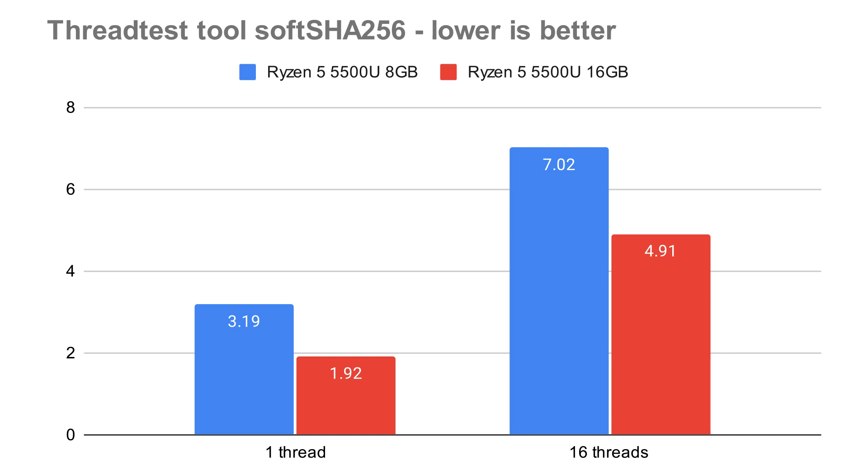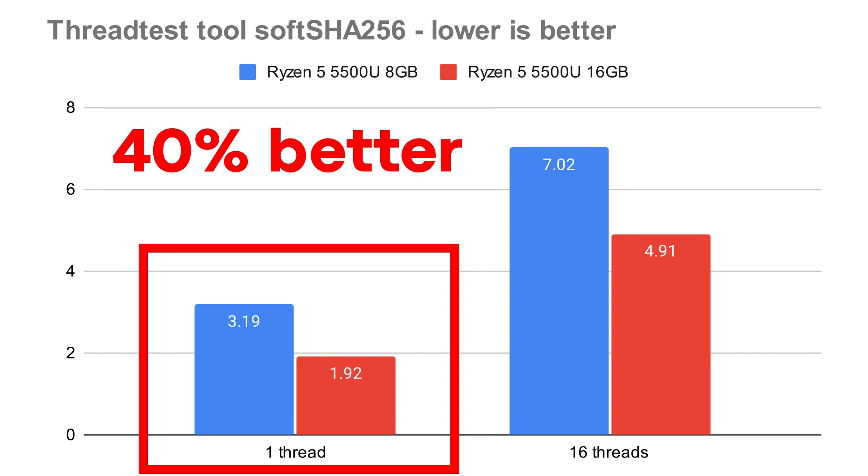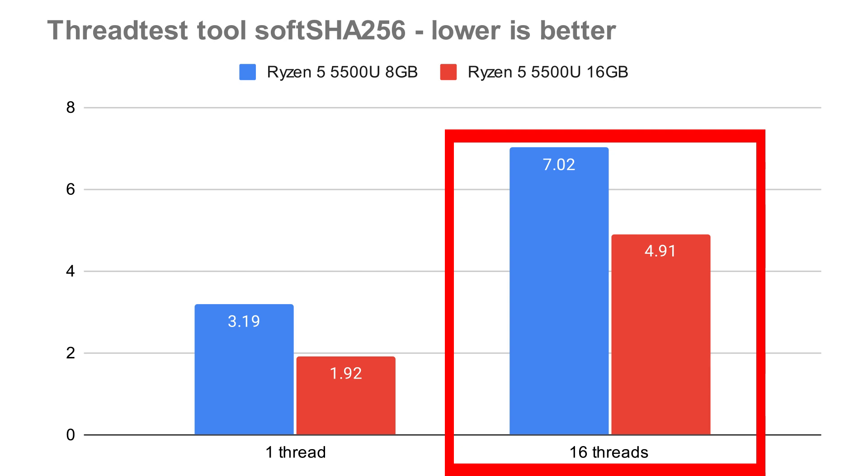Back to another one of my tools — this is my thread test tool based on SHA-256, source code is again available in my GitHub repository. It was 3.19 seconds for single-threaded with 8 gigs of RAM, and then with 16 gigs of RAM it was 1.92 seconds — a 40% increase in performance. And then when you go over to 16 threads, it was 7 seconds versus nearly 5 seconds, so 2 seconds faster. All I did was pop that extra 8 gigs of RAM in there.